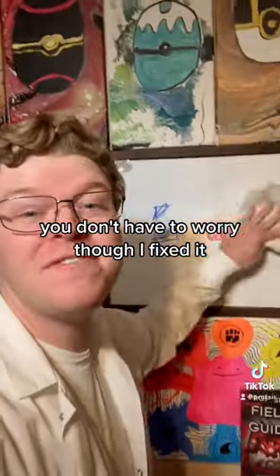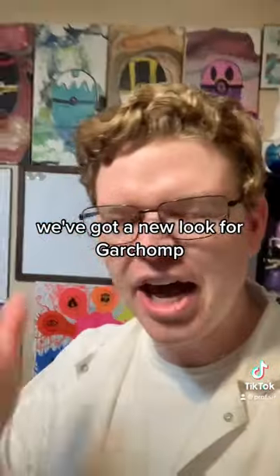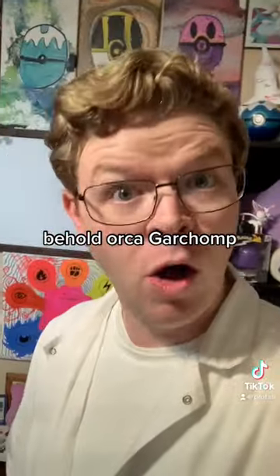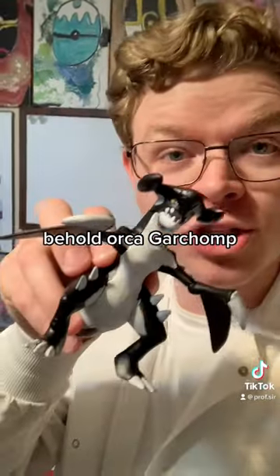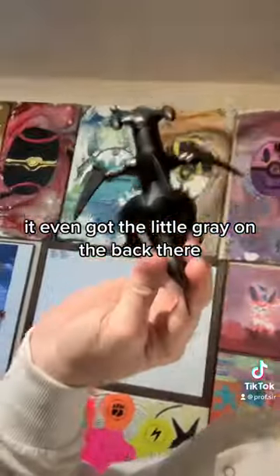You don't have to worry, though — I fixed it. That's right, Sylveon was not the only redesign I did. We've got a new look for Garchomp, and this one's already done — you don't have to wait for the next video. Behold: Orca Garchomp. This is the coolest thing I have ever made. It's even got the little gray on the back there.